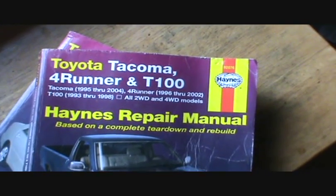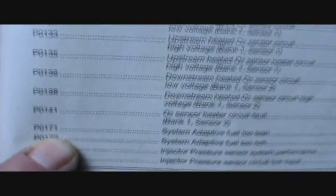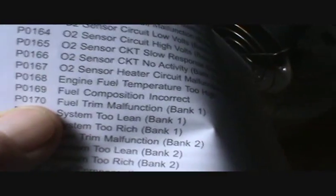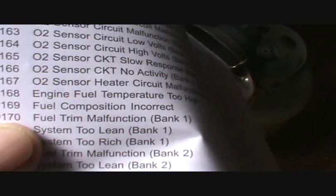I looked in the Haynes manual and they don't even list it — they list a P0171, but my malfunction code is P0170, and it says fuel trim malfunction bank one.